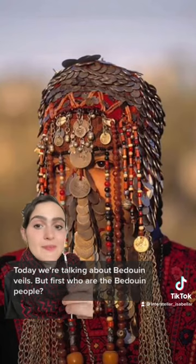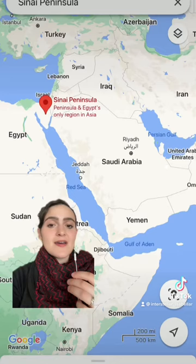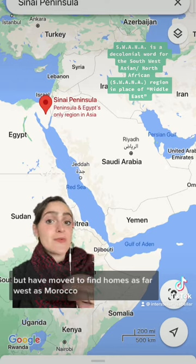But first, who are the Bedouin people? The Bedouin are historically nomadic tribes from the Swana region, originally from the Arabian Peninsula but have moved to find homes as far west as Morocco.